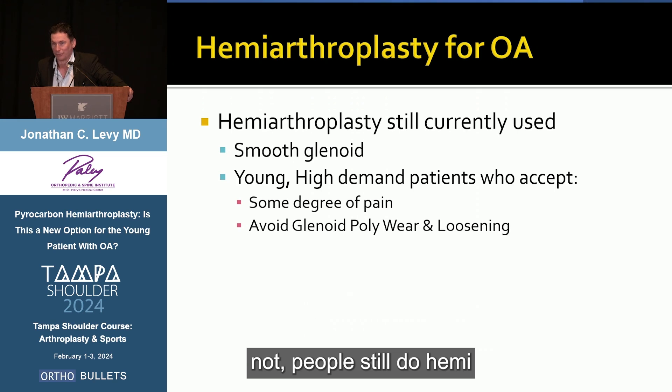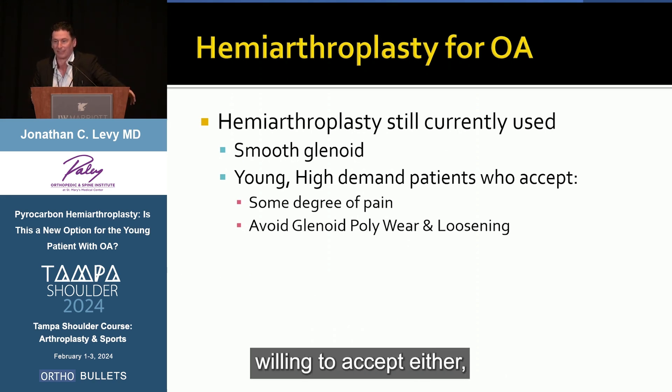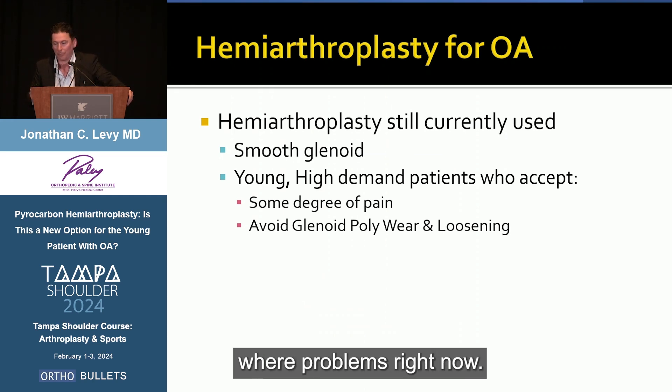Believe it or not, people still do hemiarthroplasty for osteoarthritis. When? Usually when there's a smooth glenoid, or more commonly, if you have a very young, high-demand patient who is really willing to accept some degree of pain in exchange for the avoidance of glenoid-sided wear problems.